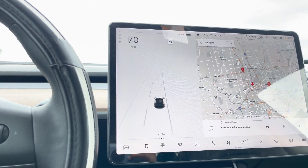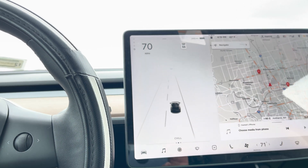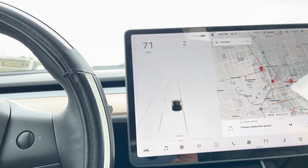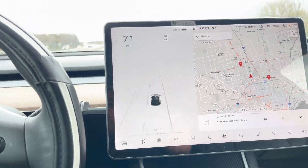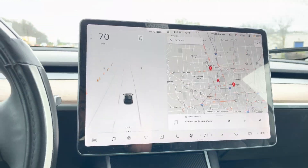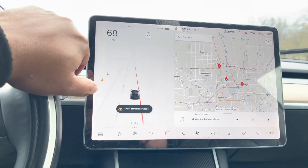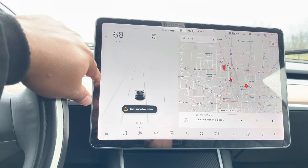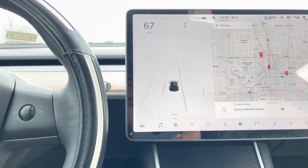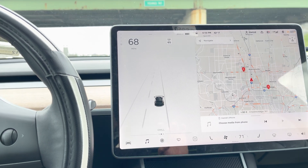And sometime while I'm driving the trunk is opening by itself. The main issue with the trunk being open is you can't use autopilot, you can't use cruise control, nothing works. As you can see right now on the screen it says cruise control unavailable, so no autopilot is working.